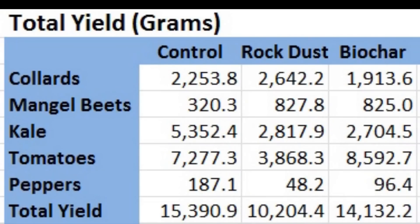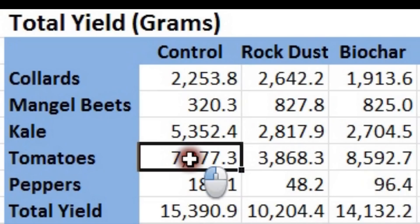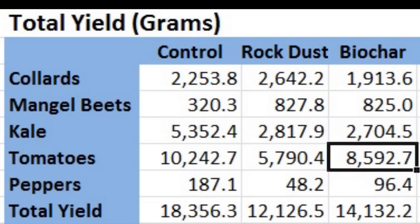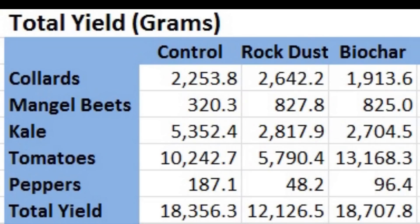Now let's move on to the more substantial tomato harvest. Since the last update, the control group yield increased from 7,277.3 to 10,242.7 grams. The rock dust tomato harvest increased from 3,868.3 to 5,790.4 grams. And the biochar group yield went from 8,592.7 to 13,168.3 grams.